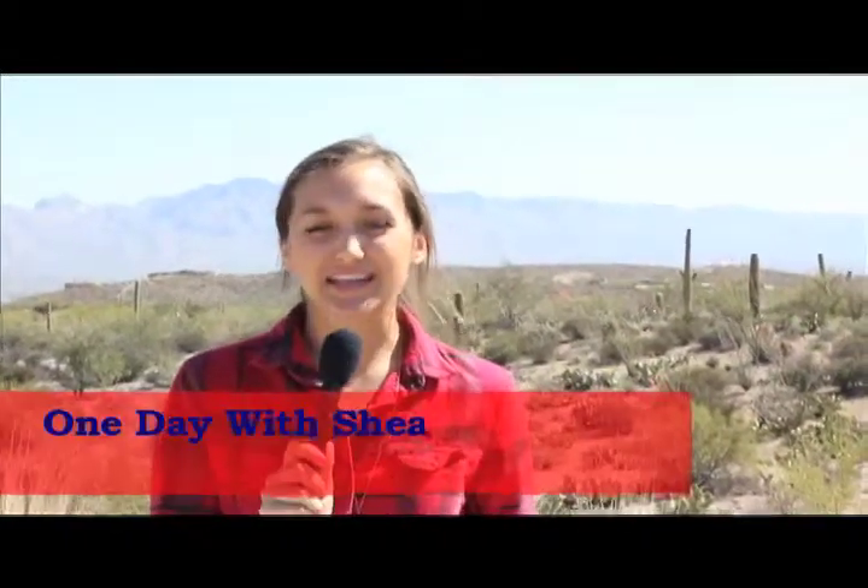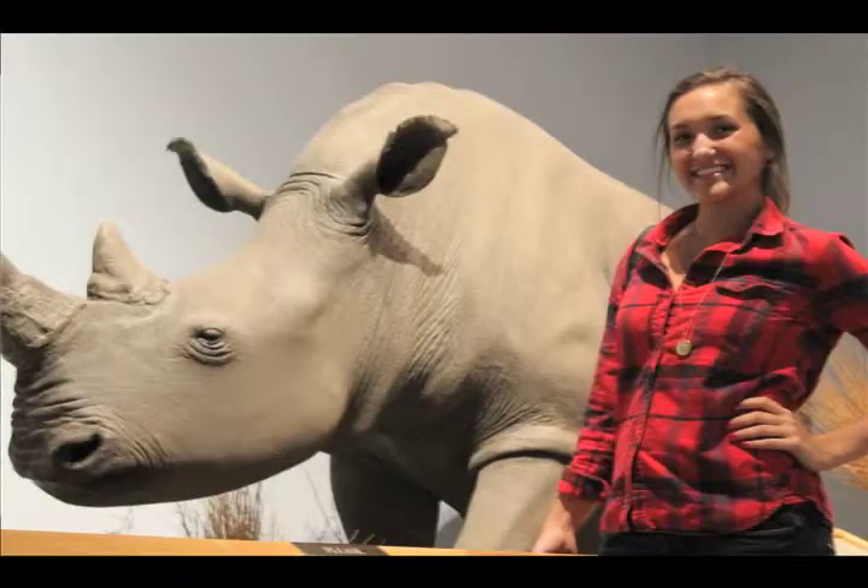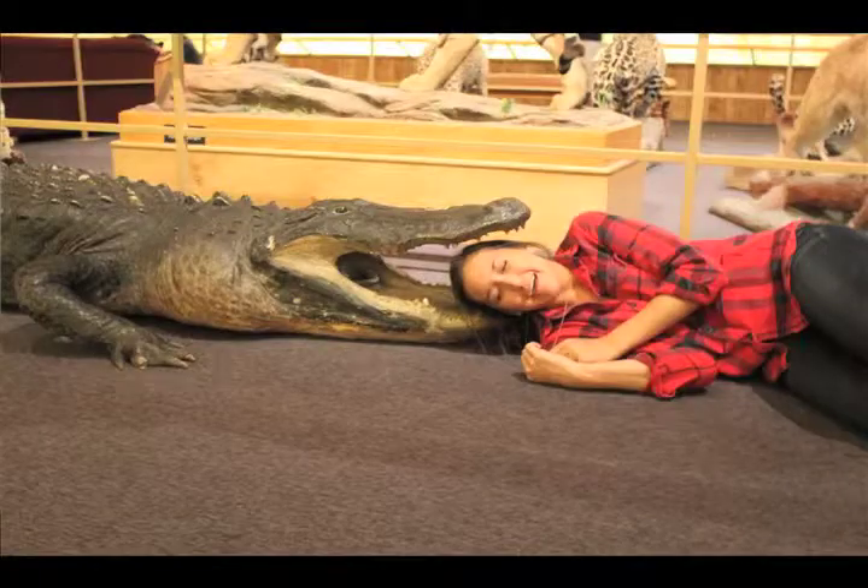Hey Wildcats, welcome to One Day with Shea. Today we are at the International Wildlife Museum that has some amazing exhibits, so let's check it out.